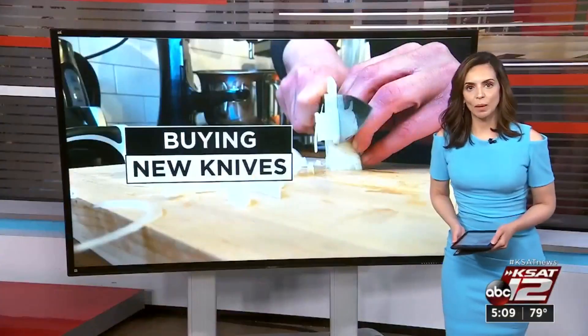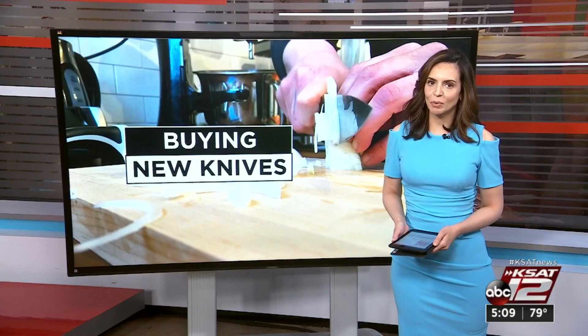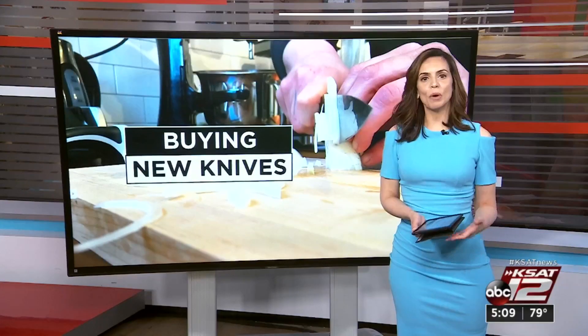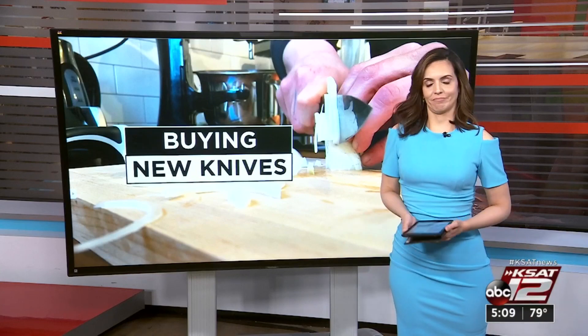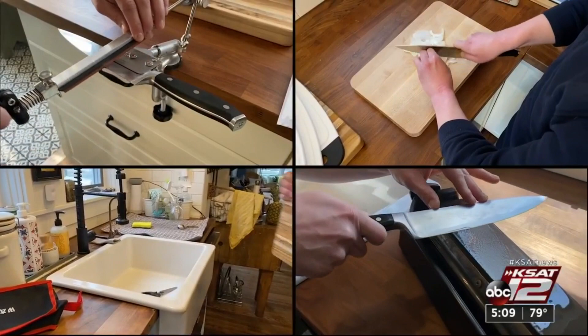New at 5: kitchen help. If your cutting boards and knives have seen better days, maybe it's time for an upgrade. 12 on your side's Marilyn Moritz has new test results to make your meal prep fast and easy. When you're prepping dinner, you want tools that cut it.